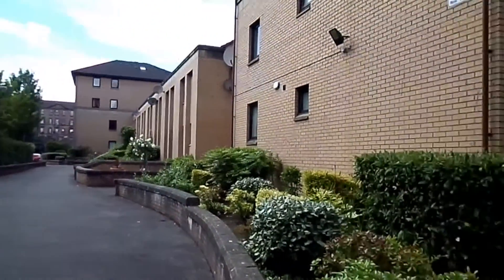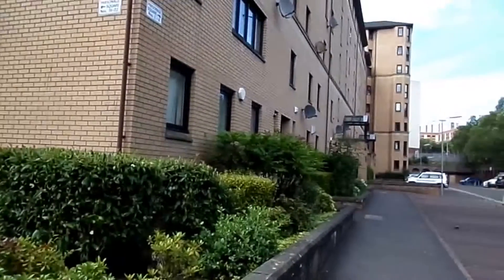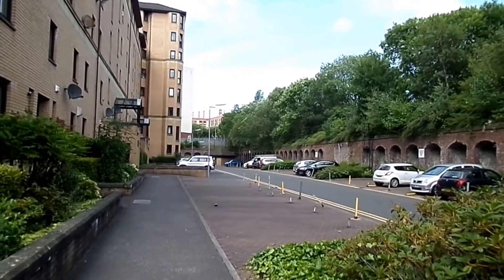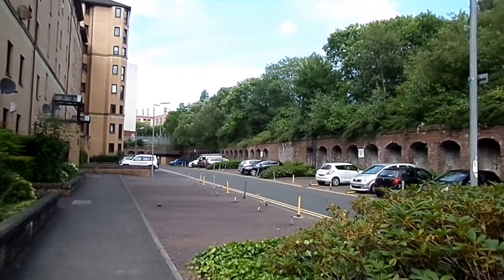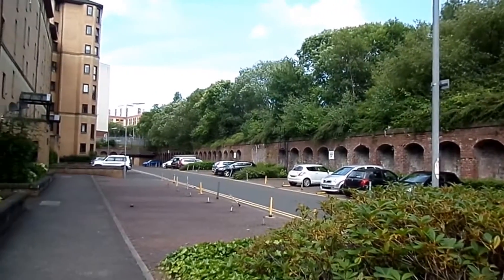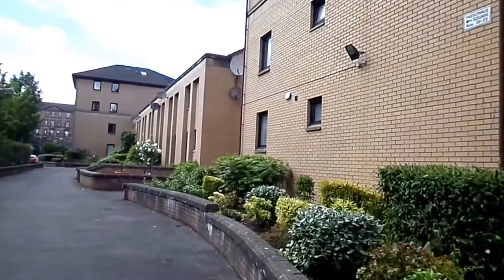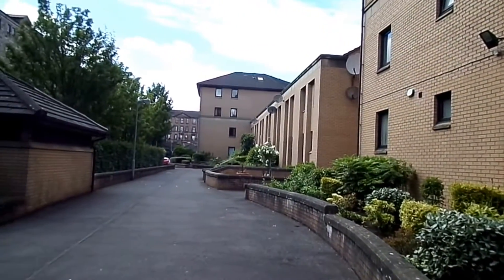The University was here for about 400 years, but due to the pollution conditions and the lack of space to expand, in 1870 they sold their land to the City of Glasgow Union Railway and moved to Gilmore Hill.